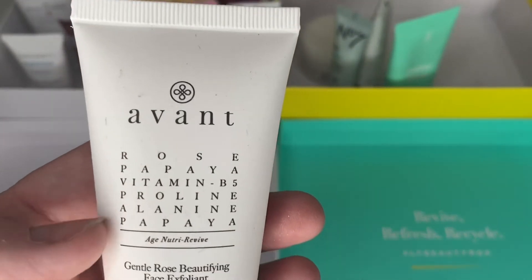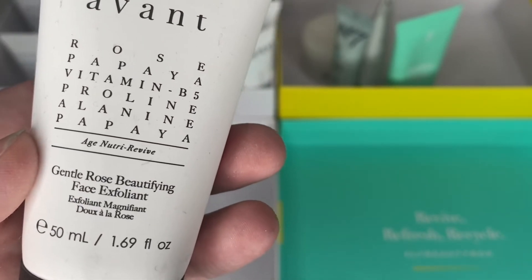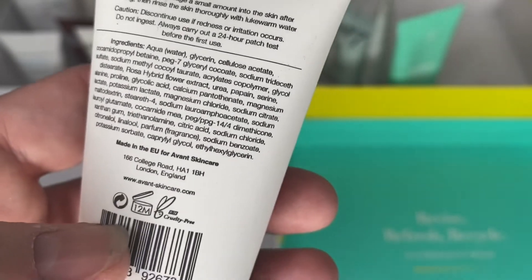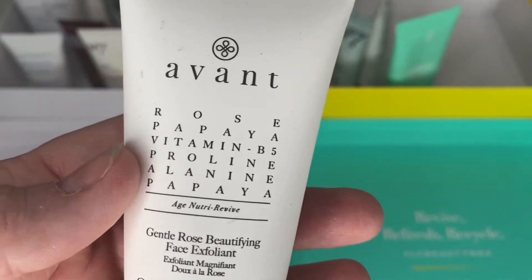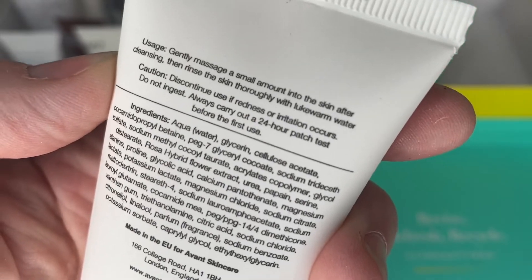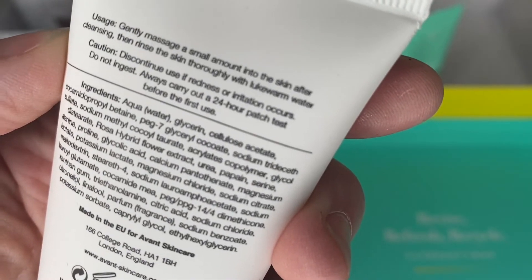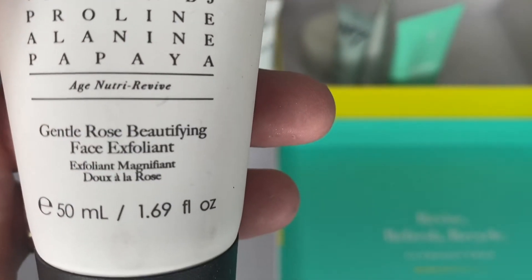Next is by Avant — I haven't tried this one yet. We've had lots of skincare by Avant but not this exfoliator. It says 12 months once opened, cruelty free. The Avant products are usually between £80 and £100 — it's a very expensive brand. It's not sealed but I've definitely not used it yet so I'm going to keep that. Interestingly it says to do a patch test — I never do patch tests for exfoliators. Do any of you? I'll keep it.